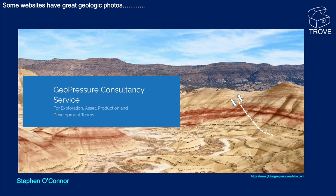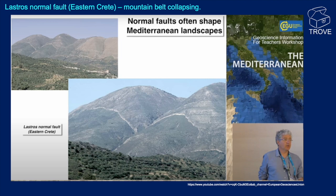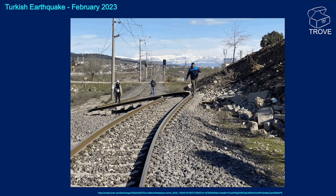Some more recent faults now. Here's the Lastro Normal Fault in Eastern Crete, apparently due to a sort of mountain belt collapse. And a very recent event: the Turkish earthquake of February 2023. It's going to be difficult for a train to get around that bend.